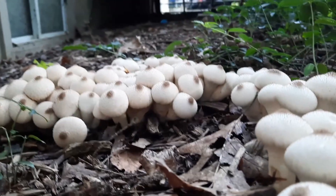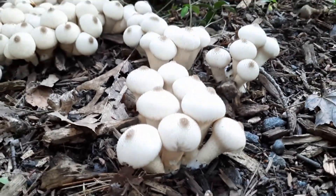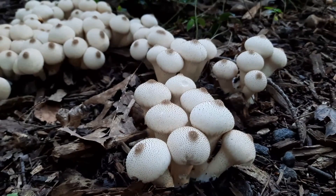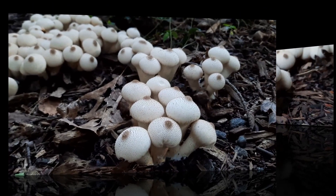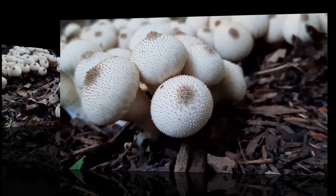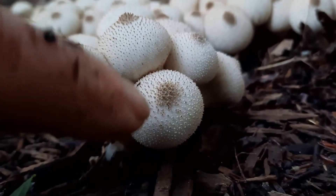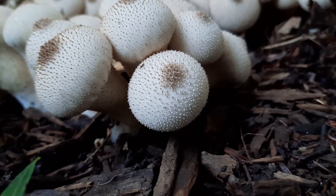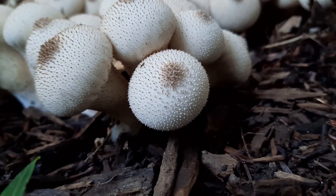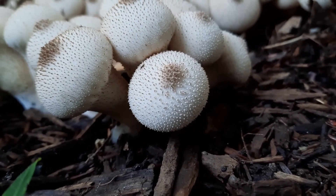Now, technically these are edible, but before I get to that I want to mention one more thing. There's a pore-like mouth that forms at the apex — which is the darkening color here — as it ages. That area of the puffball is called the osteo, and it allows the spores to puff out when they're ready.